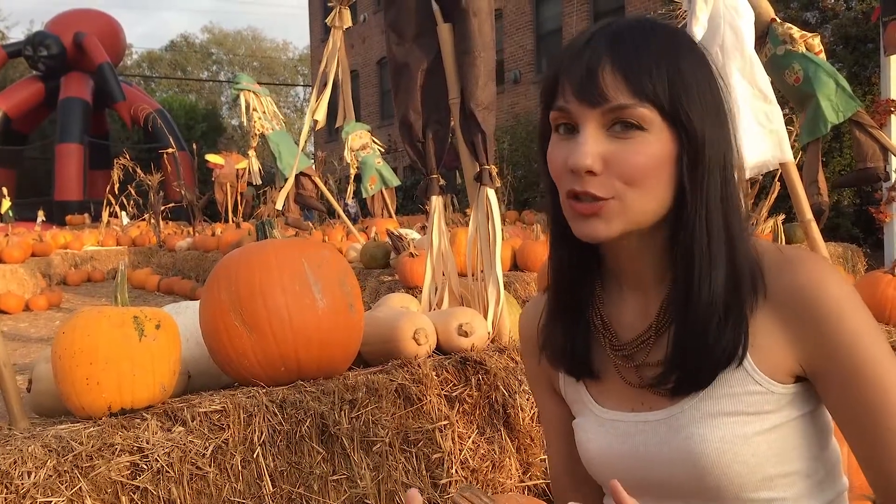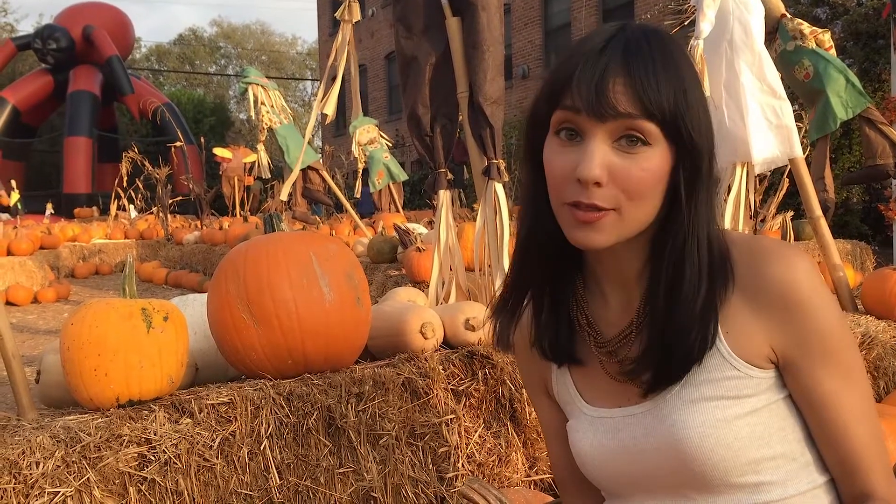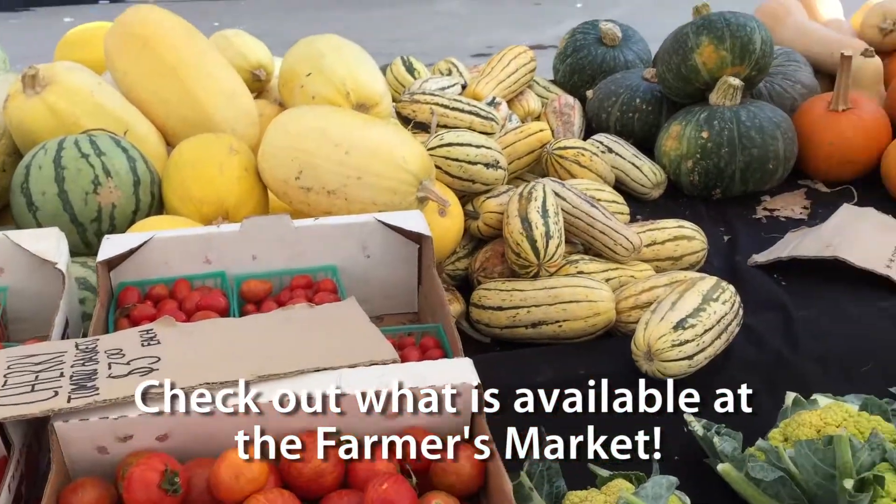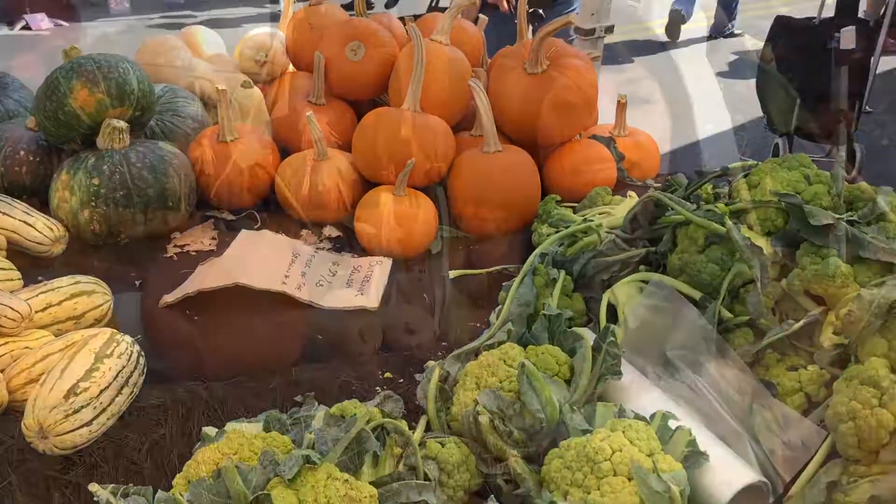Eating foods that are in season are not just trendy — they actually benefit your health because it's what's growing right now, it's what's in season, it's what's ripe, and it's nutrients that you wouldn't otherwise get. Let's get started.